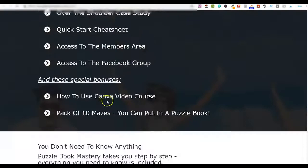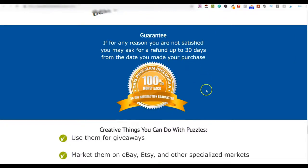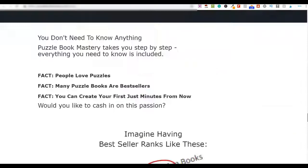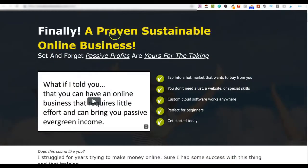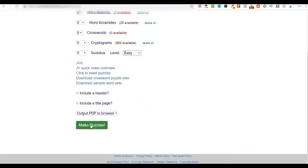The sales page also covers bonuses and includes a 30-day money back guarantee. Going inside the software: you can see on the left-hand side a drop-down for the number of pages you want, and the puzzle type. For word searches, it shows 200 available in that category. If I want a 100-page word search book, I click 100, scroll down, select difficulty — easy, medium, or hard — and click 'Make Puzzles.' Watch what happens.